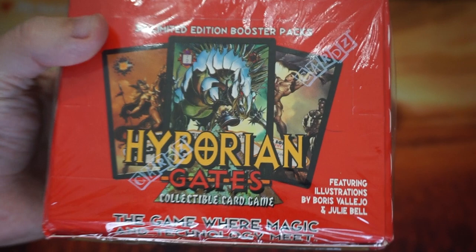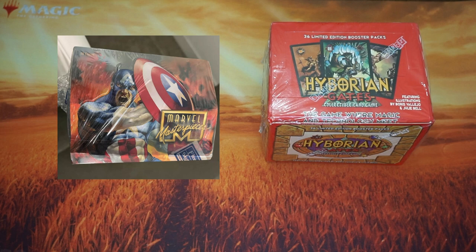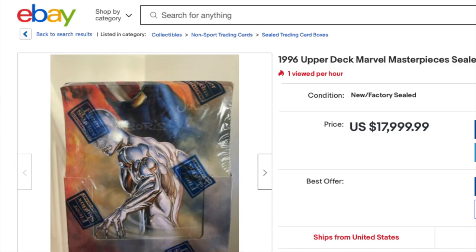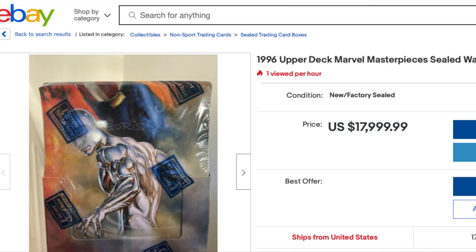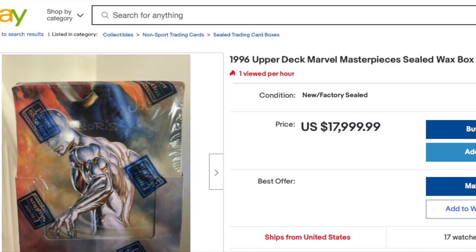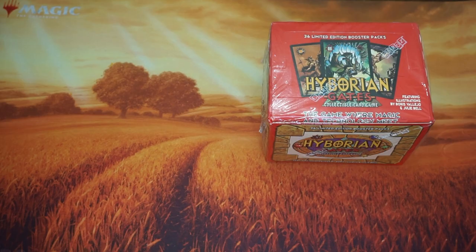Boris Vallejo and Julie Bell were the artists that actually did all of the artwork for the 1996 Marvel Masterpieces series. That series, as you guys probably are aware, is the rarest and the most valuable of all the Marvel Masterpieces series — mostly because of the artwork, but also because of its short production run. Some of those cards are worth quite a lot of money, and a sealed box is worth thousands and thousands of dollars.